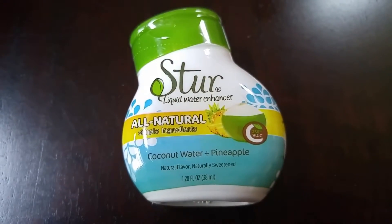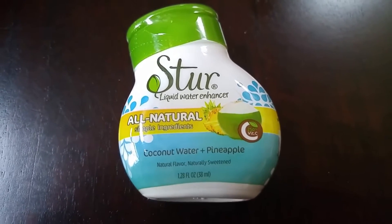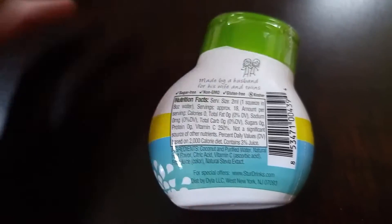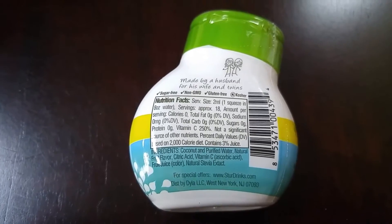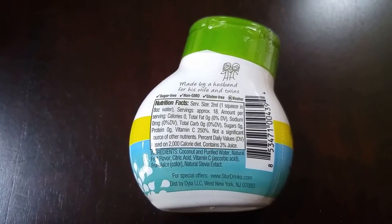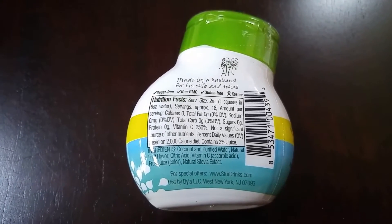The first thing I'm pulling out is this Stir liquid water enhancer. It is all natural with simple ingredients. This one's flavor is coconut water and pineapple. It is sugar-free, non-GMO, gluten-free, and kosher. There are zero carbs total, zero calories, zero fat, and zero protein. The ingredients are coconut and purified water, natural fruit flavor, citric acid, vitamin C, fruit juice, and natural stevia extract.